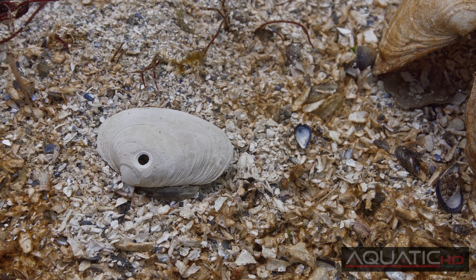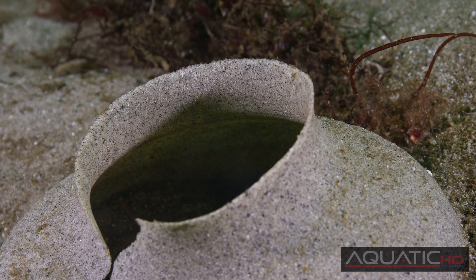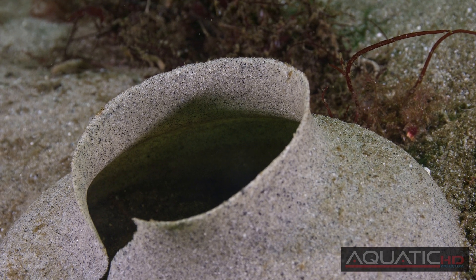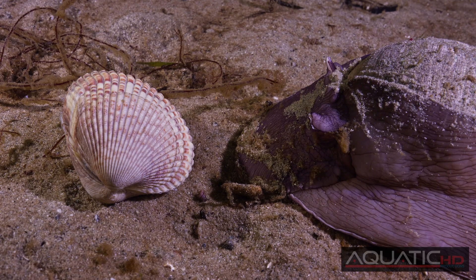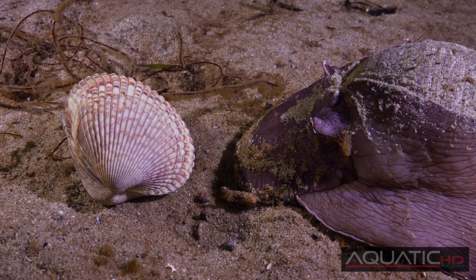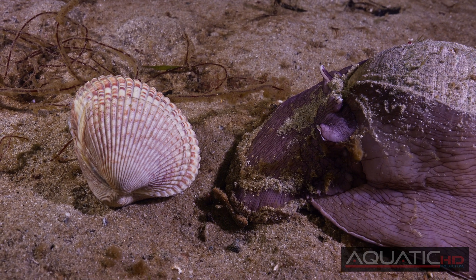So the next time you're walking the beach at low tide and you discover a shell with a hole drilled into it, a rubbery looking egg collar, or an empty Moon Snail shell, you can be assured that there are dozens of Moon Snails just offshore, prowling the bottom for their next meal.